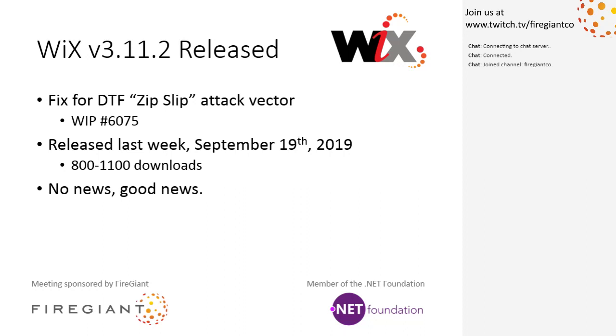3.11.2 — the whole purpose of it was a security vulnerability reported to FireGiant: the zip slip attack vector that affected the DTF compression of cabs and zip files. You can go read more about it in WIPS 6075 — it has all the details.